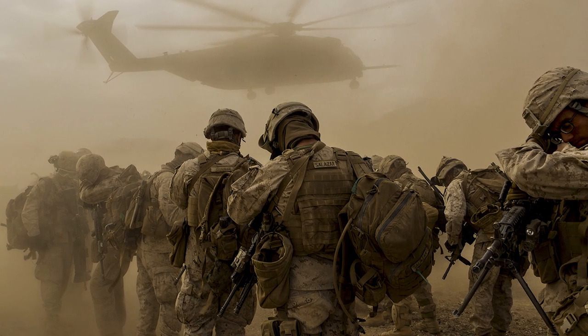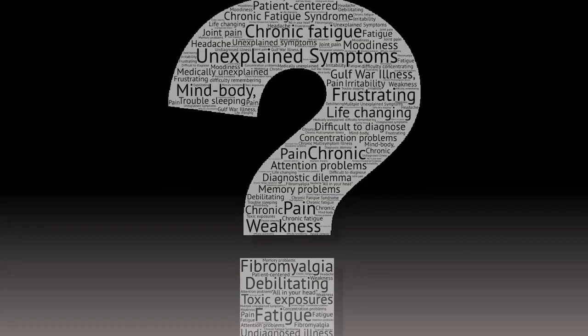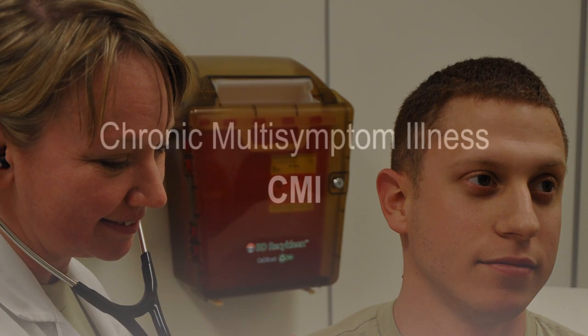As a military service member, a family member, or as a veteran who proudly served, you are aware of the potential hazards of military service. But what should you do if you are experiencing health issues that are difficult to diagnose or medically unexplained? How can you and your health care team work together to manage symptoms that are consistent with chronic multi-symptom illness, or CMI?